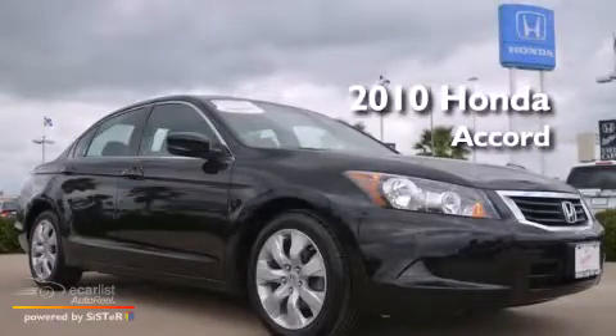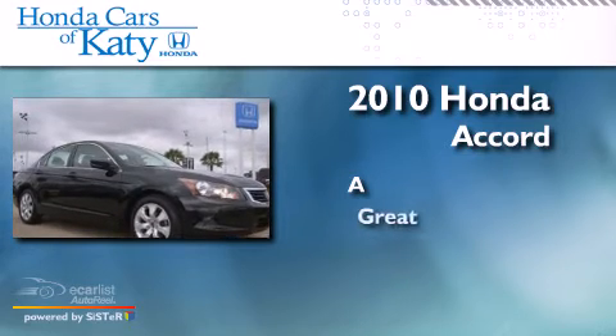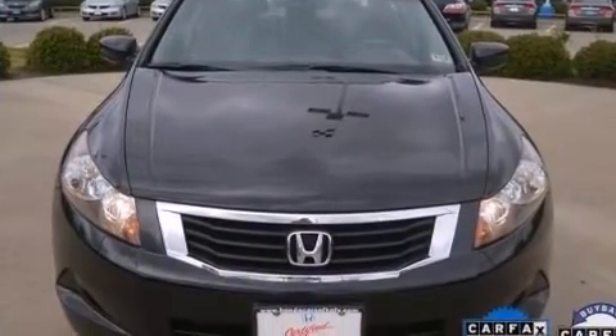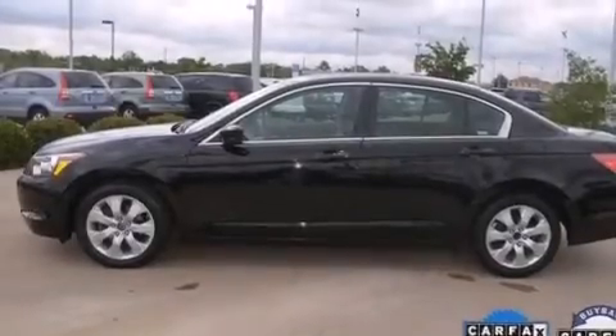This is a 2010 Honda Accord. Its top features include a power moonroof, a low tire pressure indicator, alloy wheels, and a multi-link rear suspension.